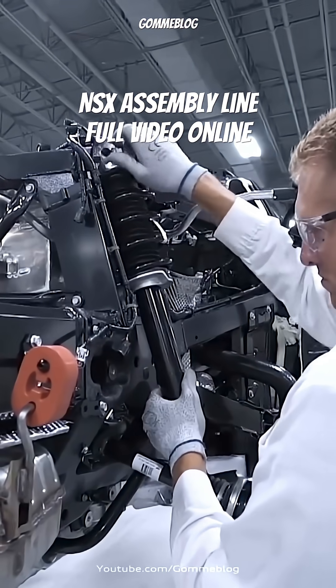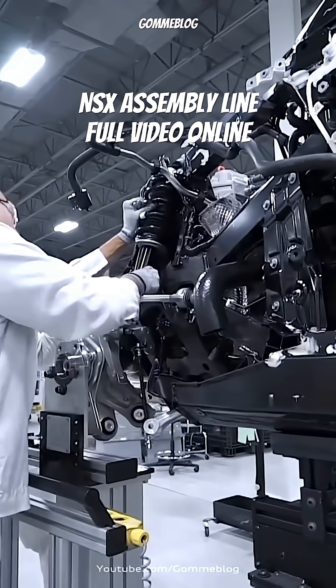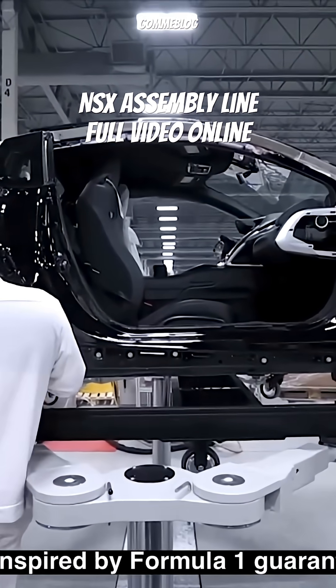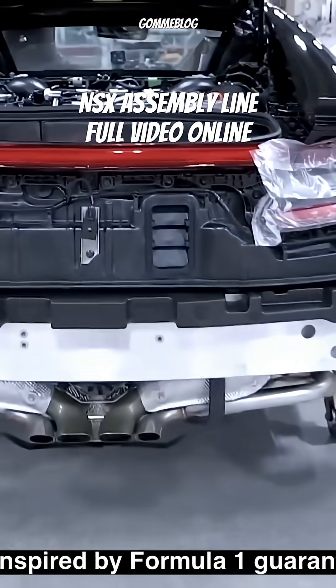To make sure every weld is flawless, guaranteeing millimetric precision. Unlike mass-produced cars, the NSX benefits from a huge amount of hand-built steps. Technicians personally oversee critical joints and test every connection point.